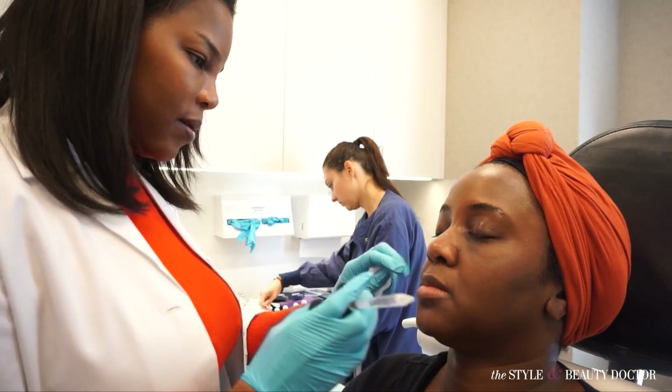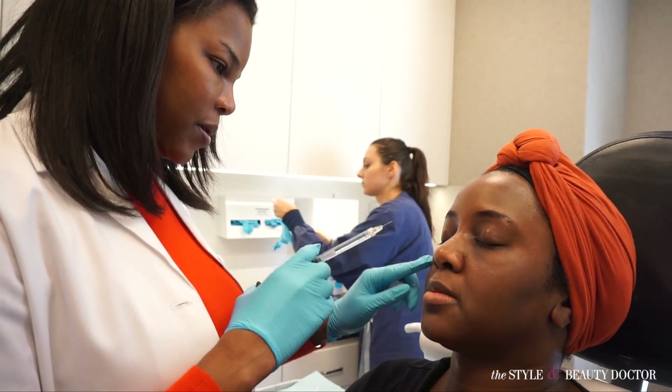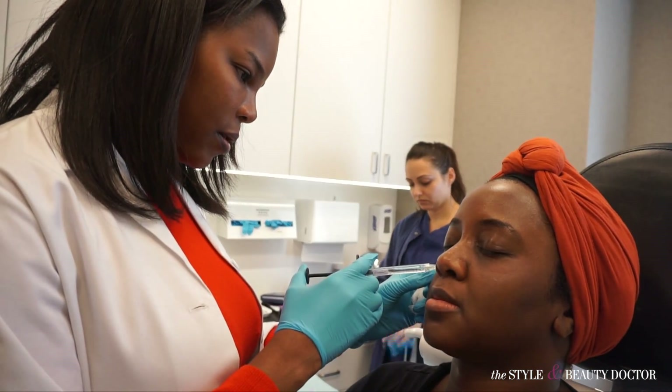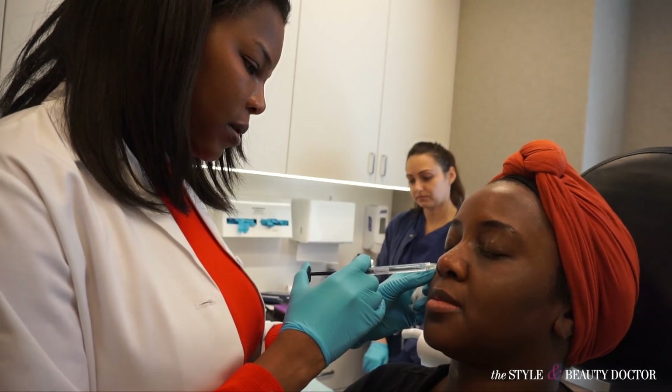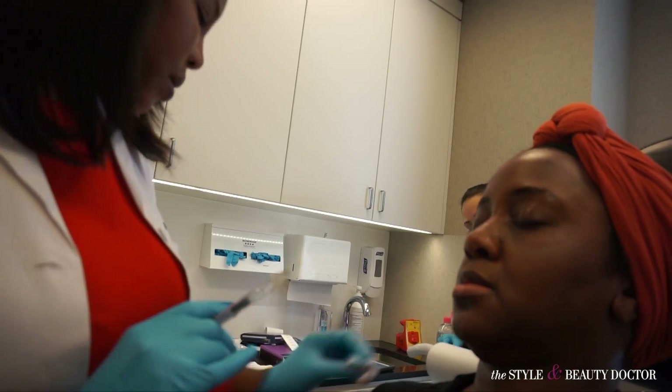Okay, are you comfortable? We'll start right here where you're a little sunken. Positioning the needle — just a little pinch. Are you okay? This is still conservative — we just did a little over half on that one. Take a look. It looks nice, looks good.